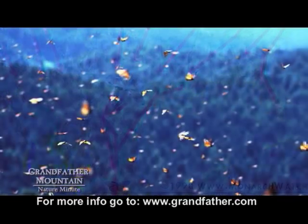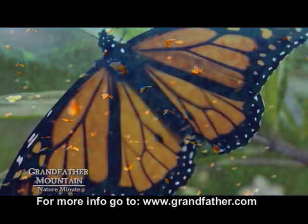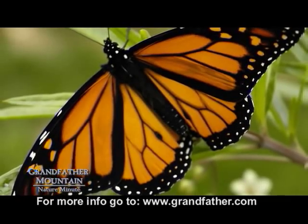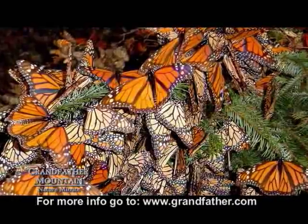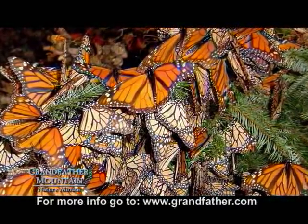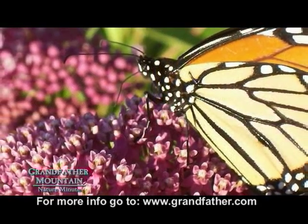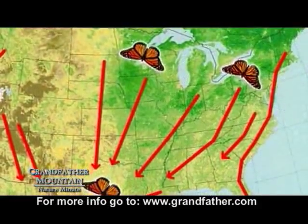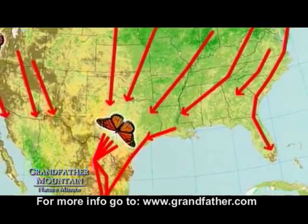Another really interesting thing about the monarch butterfly is it takes four or five lifetimes for them to migrate once, unlike migrating bird species that make the journey four or five times in their lives. The first three or four generations of monarchs are living in the temperate forests of North America, while the last generation, usually born between mid-August and the end of September, will live about eight months and during that time will travel 3,000 miles to central Mexico where they'll overwinter.